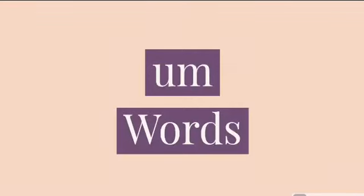Hello kids! Today we are going to learn UM words. U sounds UH and M sounds M. Together it makes UM.